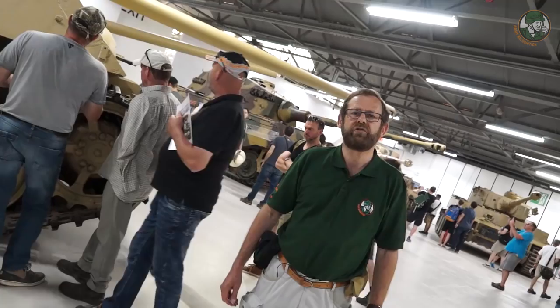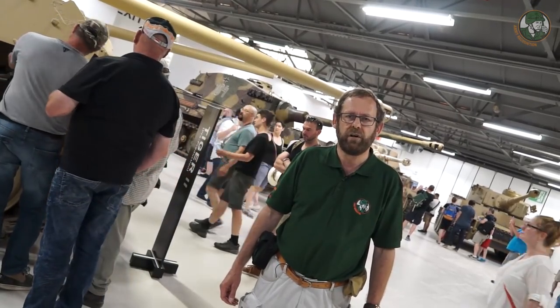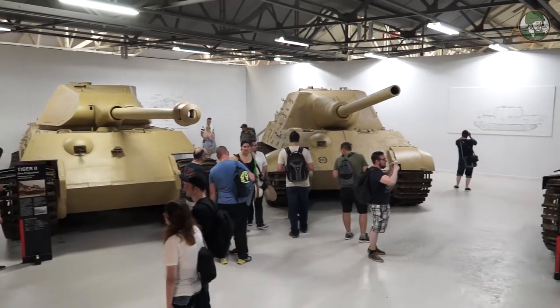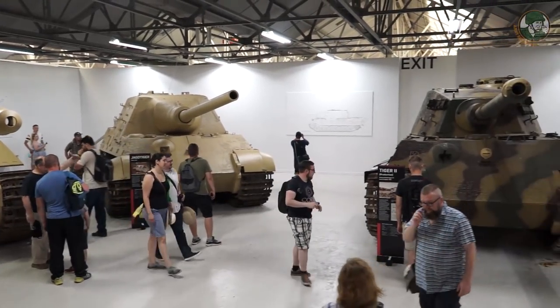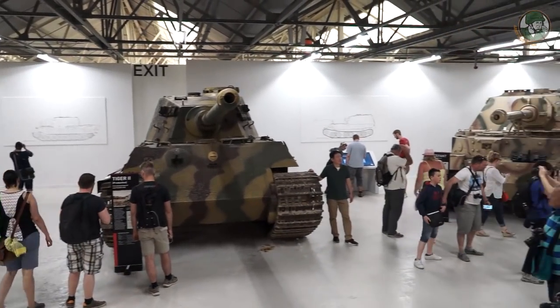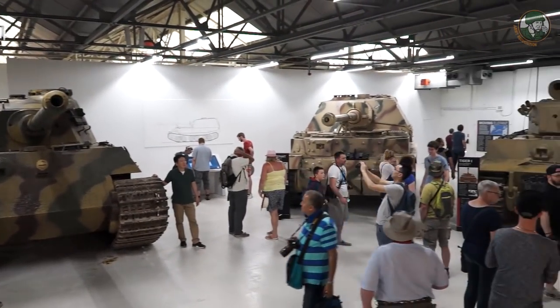The Tank Museum shelters an incredible collection of Tiger tanks, ranging from the Tiger I — the very one that served in the movie Fury — to the Tiger II tanks. It also includes prototypes with the Porsche turret on the Tiger II tanks.